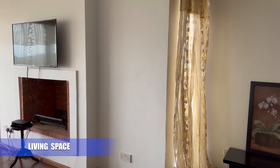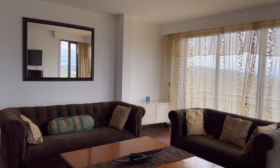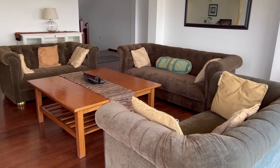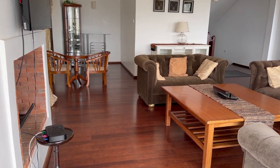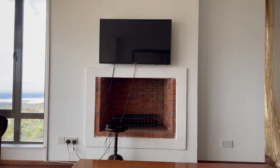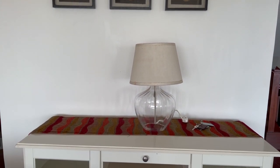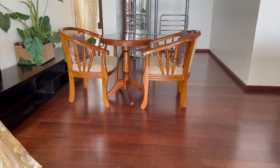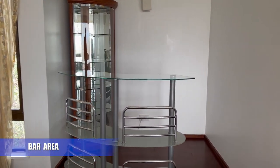We will start our tour in the living room, which is very spacious and it is tastefully furnished. On this end of the living room we have a bar area and a small seating area.